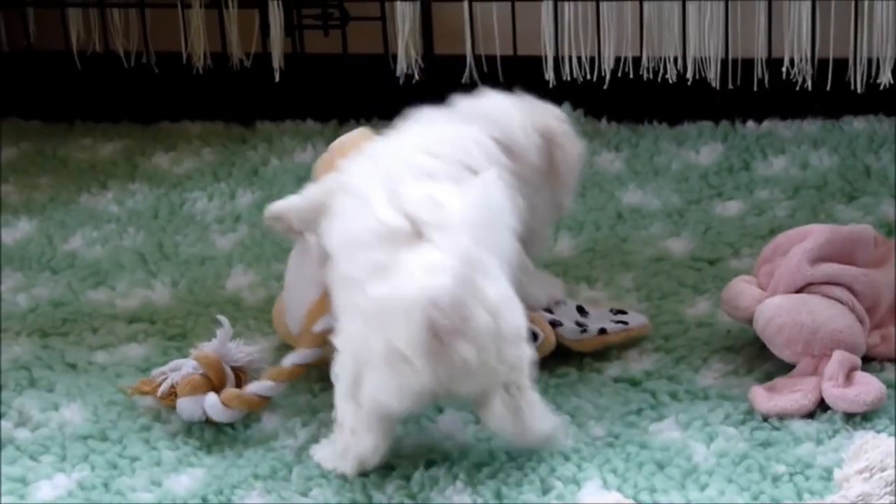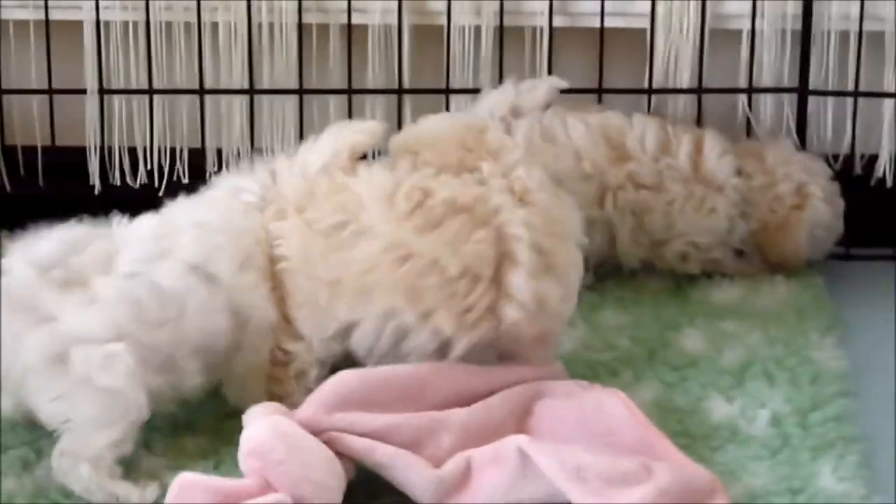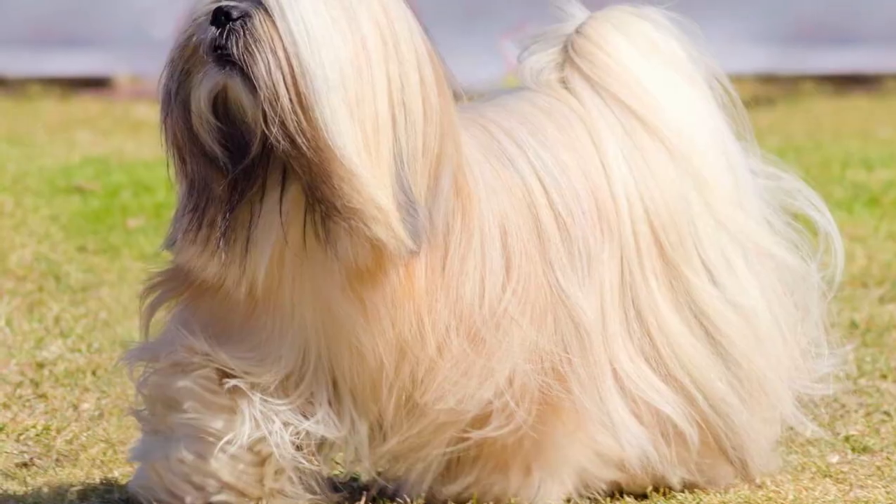They are highly trainable, and with proper training and socialization, they can excel in various activities such as obedience, agility, and therapy work.